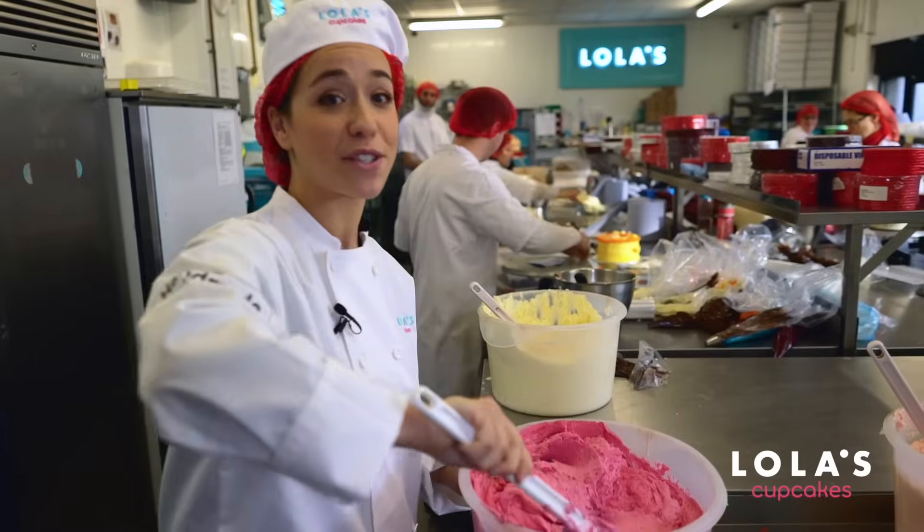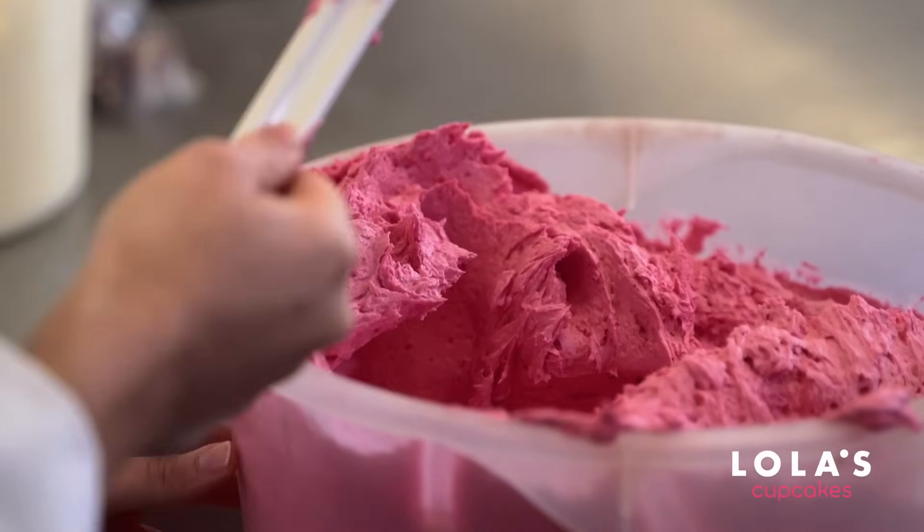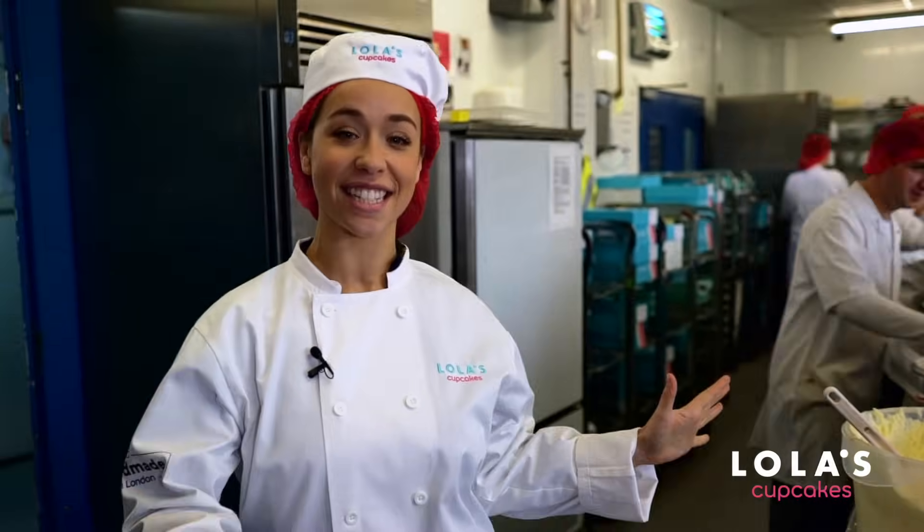There is so much buttercream in here it's actually hurting my hand to mix it, but look at that color — it is so fluffy. We've seen the cakes being decorated, and now we're going to the cupcake decorating room where hopefully I'll get to try some out myself.